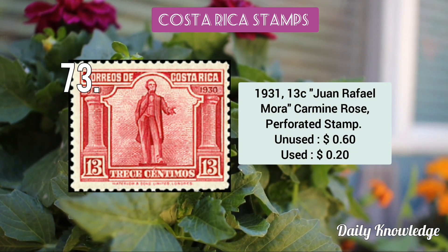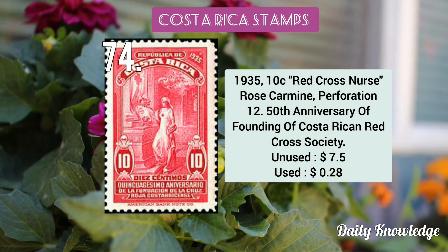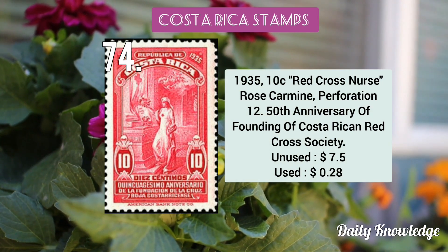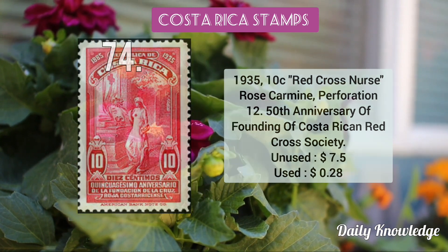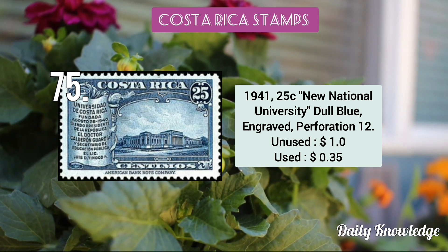The 1931 13c Juan Rafael Mora carmine rose perforated stamp. The 1935 10c Red Cross Nurse, rose carmine in color, perforated. The 1941 25c New National University dull blue engraved stamp.